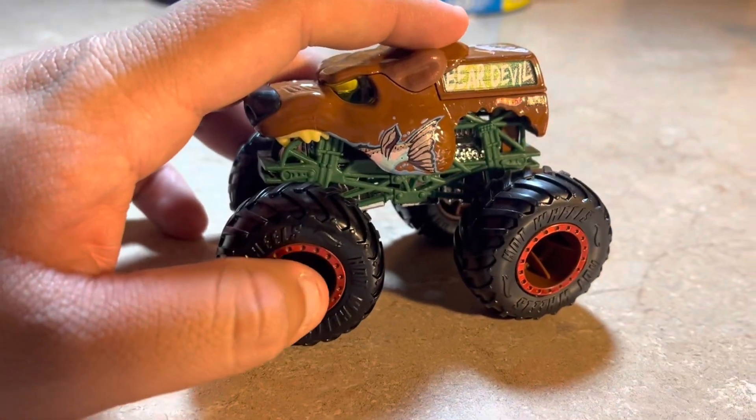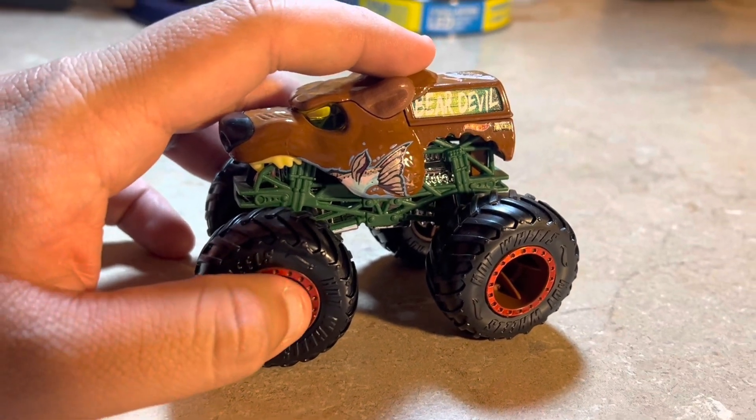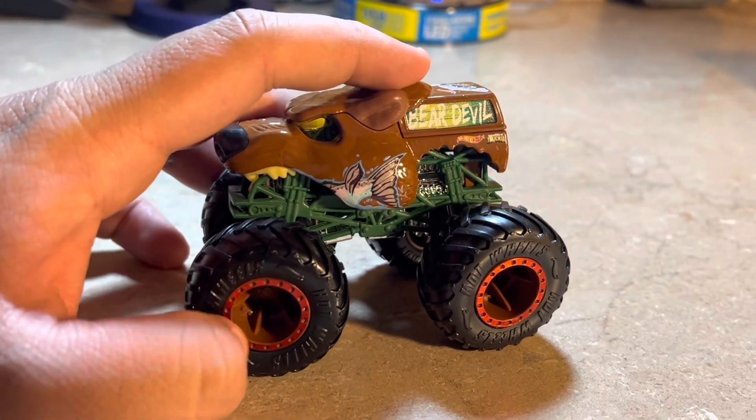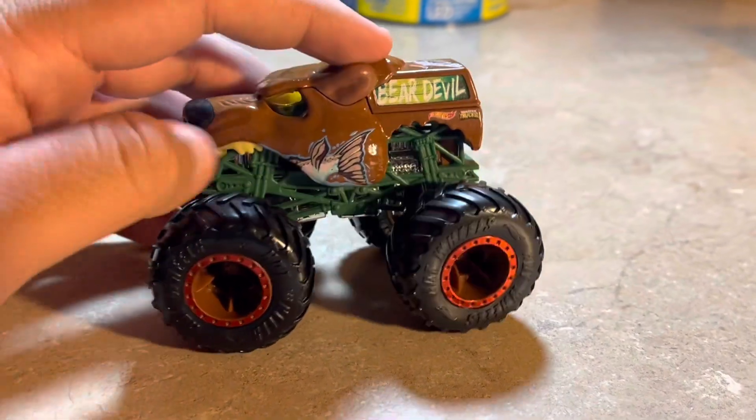It looks like a brown color. Sorry, I can't quite tell — the rims, I think those might be beadlocks. I'm not sure if they're red or something; it's kind of hard to see with the lighting.